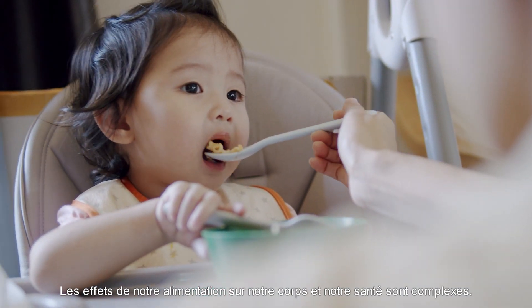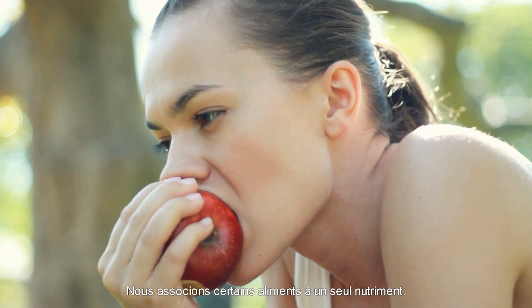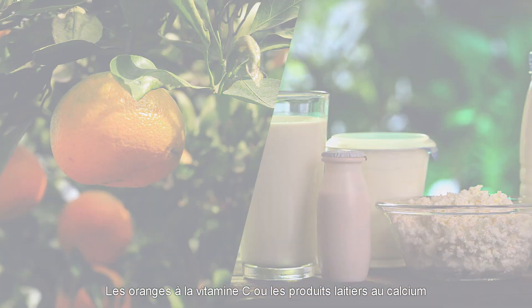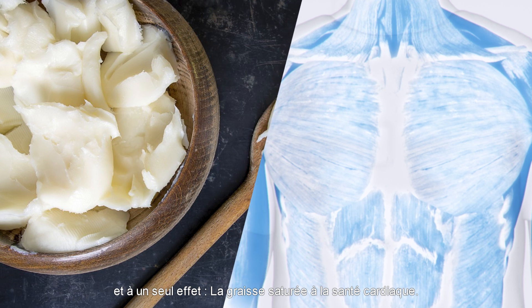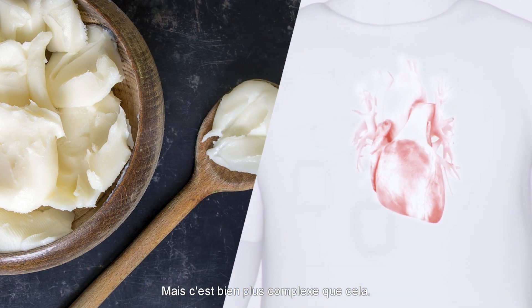The effect that our food has on our bodies, and so on our health, is complicated. Although we have come to associate certain foods with a single nutrient — oranges with vitamin C, or dairy foods with calcium — and with a single effect, like saturated fat with heart health, it's much more complex than that.